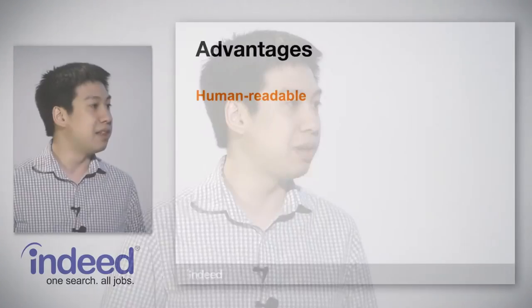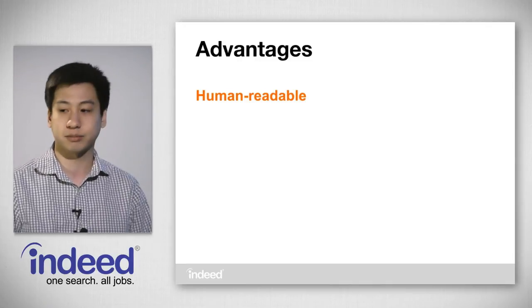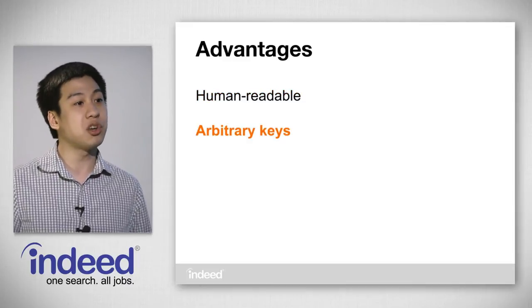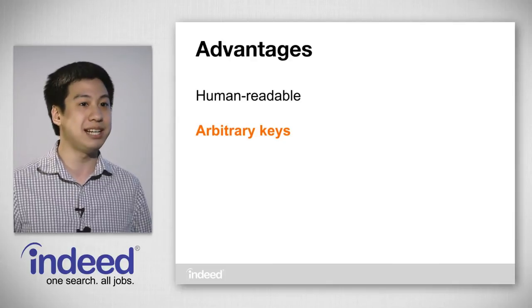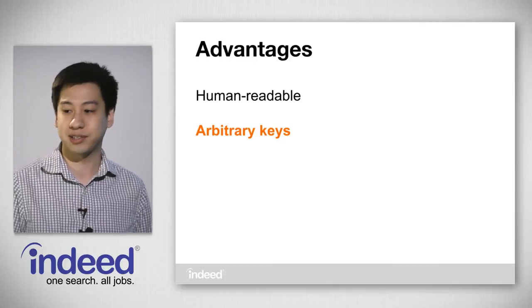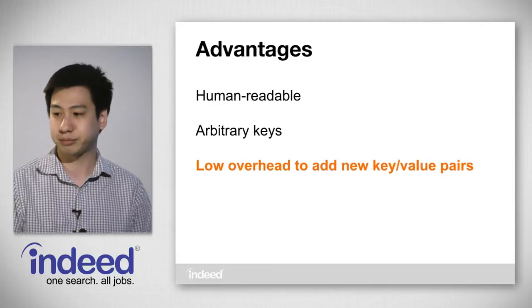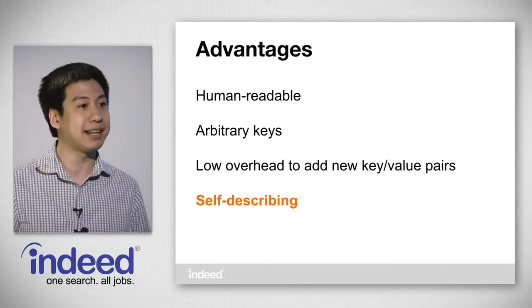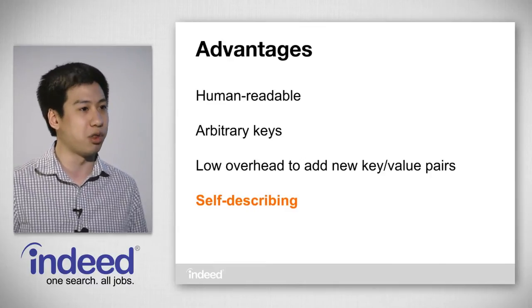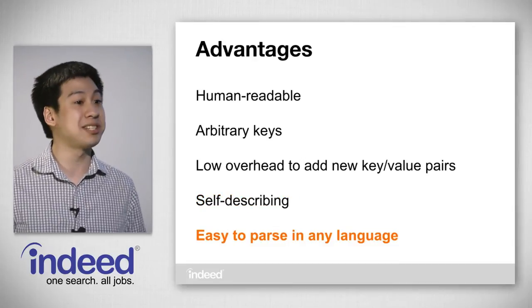This log entry format has a lot of advantages. First of all, it's human readable, meaning that anyone — not just developers — can take a log entry and get useful information out of it. Log entries also have arbitrary keys; there's no set schema ahead of time, so developers have it very easy in order to add new data to logs. Because of the format, it's very easy to append data as we get new data. Log entries are also self-describing, so just by looking at keys and their values you can determine what you're looking at, whether it's timing information or a user search query. And it's easy to parse in any language.